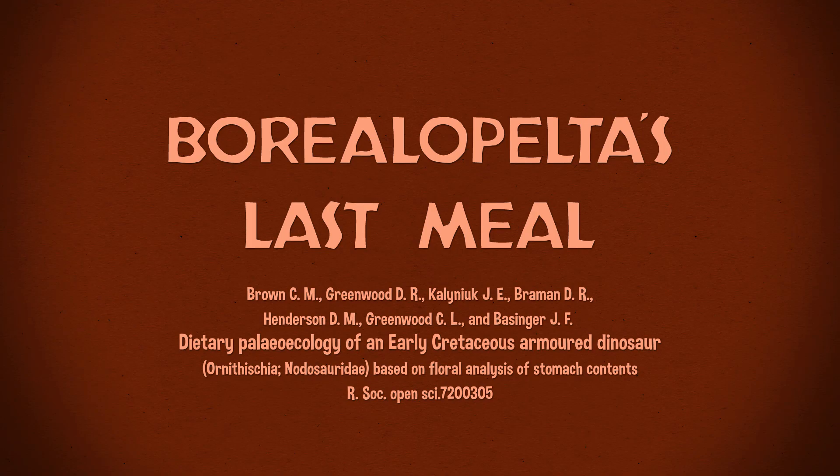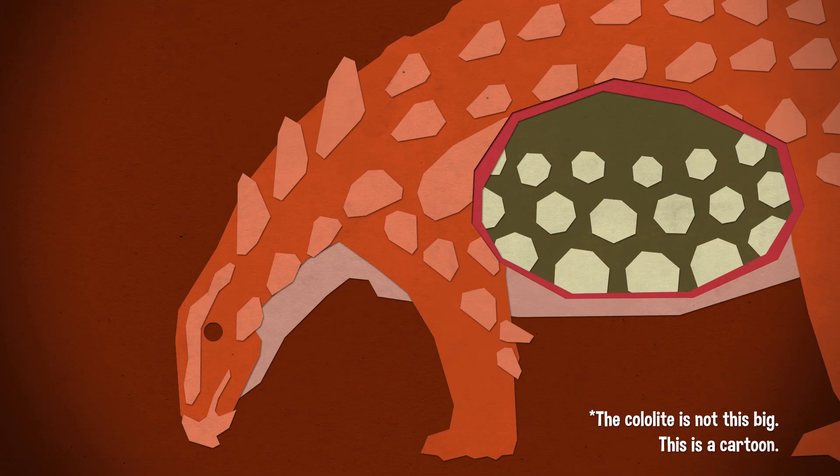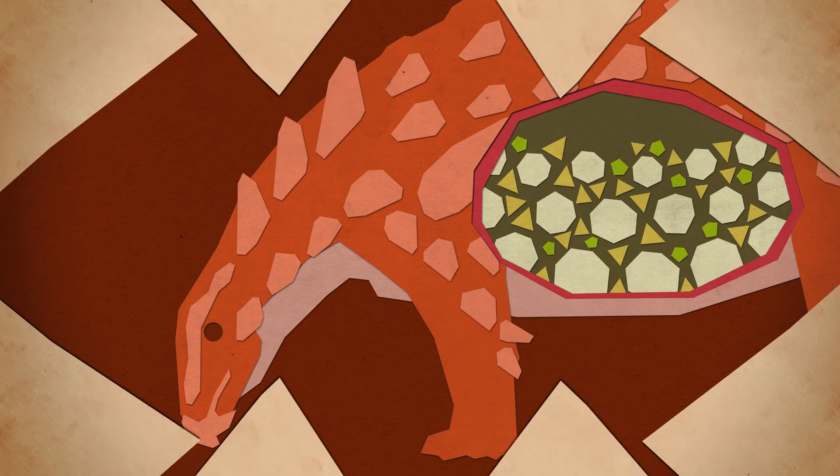In June, we had a publication about the continuing adventures of that really exquisitely preserved Borealopelta specimen. In this case, they found a cololite, which is the stomach contents of the animal. It is composed of gastroliths, which are those stones that some dinosaurs would swallow to help them grind up their food. And in among those gastroliths are what it was grinding — the plant matter, which is all quite pretty under a microscope. You should go look at figure four in the paper. It's open access, so it's free — go read it.